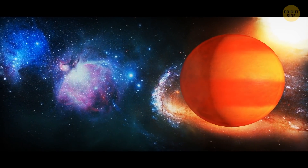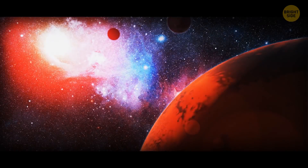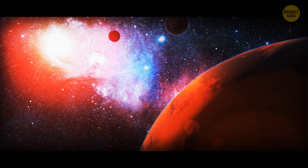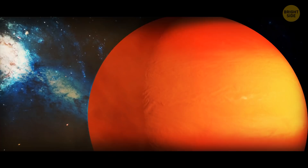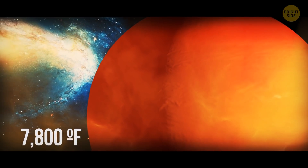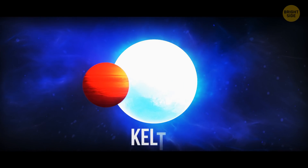Discovered in 2017, KELT-9b is the hottest planet we know of. Next time you're complaining about the heat on a scorching summer day, just remember that temperatures on this planet can reach 7,800 degrees Fahrenheit. That's because it orbits really close to its star, which is called KELT-9.